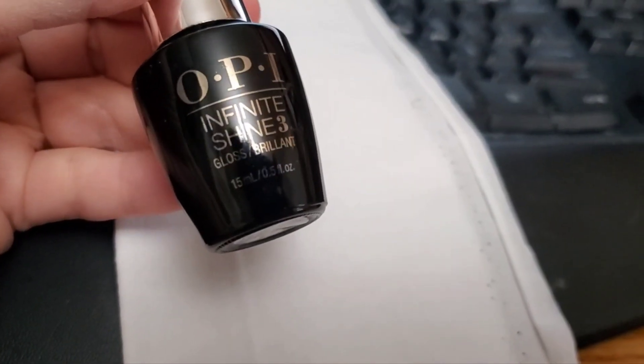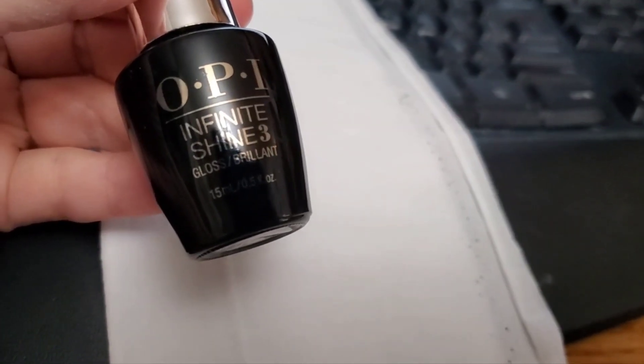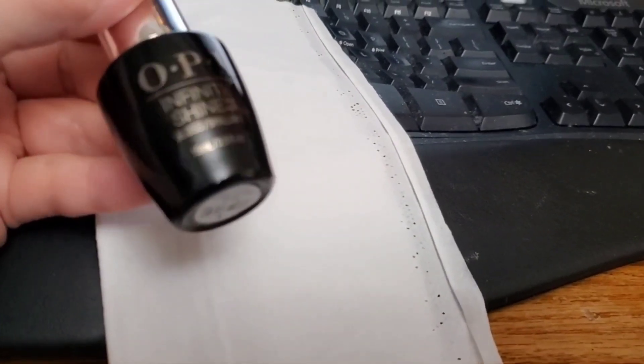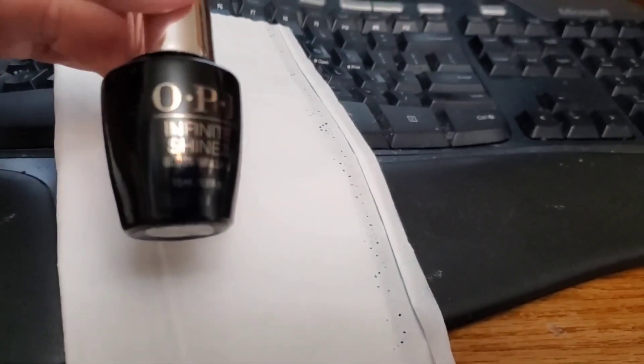My name is Kendra, and this is my channel. I did a video this morning at 6:30 a.m. Pacific Standard Time. This is just the top coat I use — OPI Infinite Finish Shine 3. This morning I did a quick video on my haul for St. Vinny's. I've got all the glassware washed and everything. It really wasn't too much, but it was fun to do.